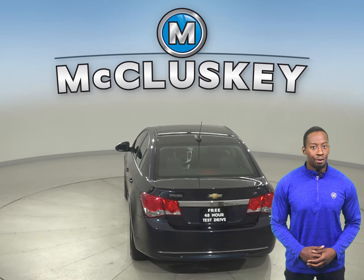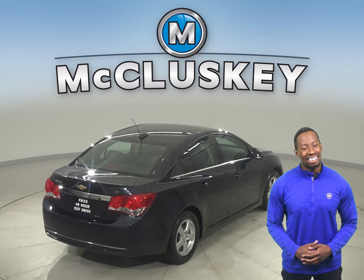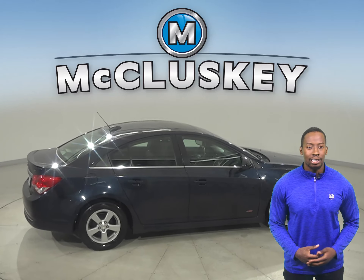There is a clean one-owner Carfax report, and it's passed our 172-point inspection, so it's more than ready to hit the road. With just under 85,000 miles on the odometer, this Chevy qualifies for our free lifetime warranty.